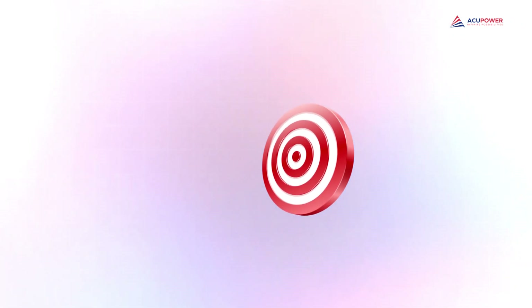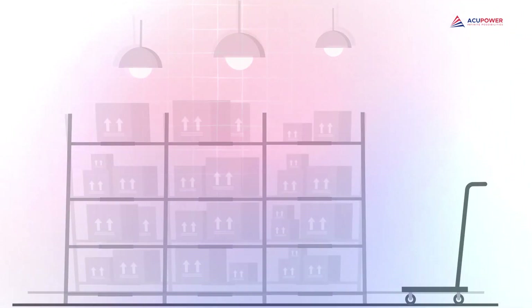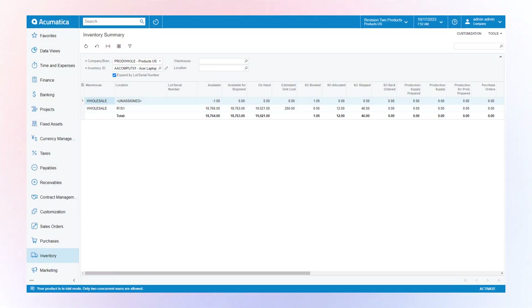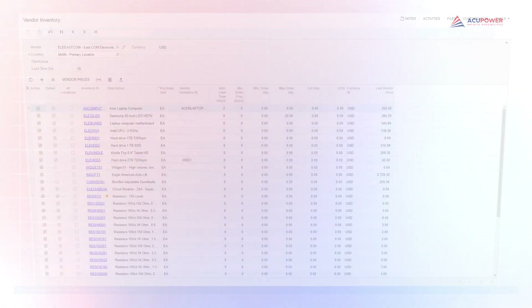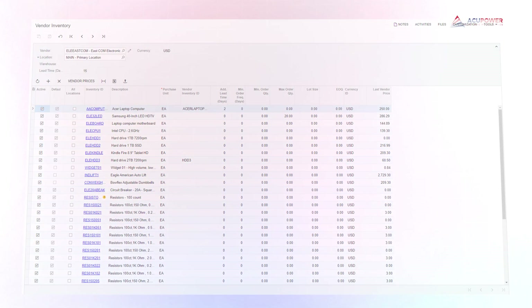Forecasting demand is like predicting the future — sometimes you hit the bullseye, and other times you miss the mark. Ever face the frustration of stockouts or the burden of excess inventory? That's where supply chain management systems come in. They're armed with data and algorithms that fine-tune your predictions. You'll know exactly what your customers want and when they want it — no more guesswork, no more missing the mark. Your supply chain becomes a well-oiled machine, effortlessly meeting demand and saving you from overstocked shelves or disappointed customers.